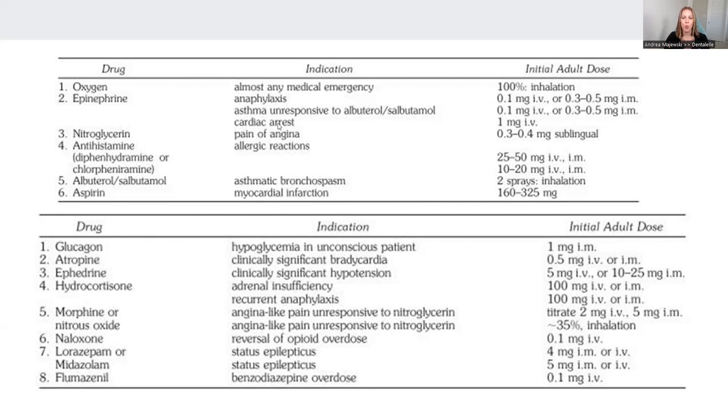The chart says why each item is needed and typically what the dose is — this may vary slightly, but at least you have some idea. So as an example, we have oxygen, epinephrine, nitroglycerin, antihistamine, albuterol, aspirin, and atropine. Go along the list and it shows you what is needed.